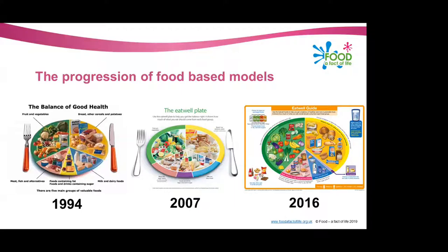Another change is the purple section, which in the Eat Well Plate was called 'foods and drinks high in fat and/or sugar.' It's now called 'oils and spreads,' and that section has been made smaller because the foods high in fat, salt and sugars have been taken out of the main section of the Eat Well Guide, as they are not seen to be essential for health.